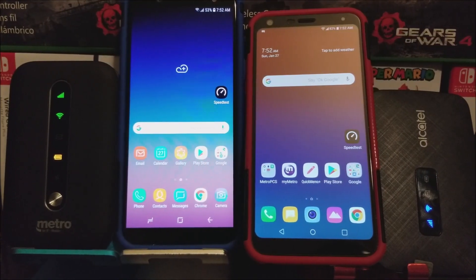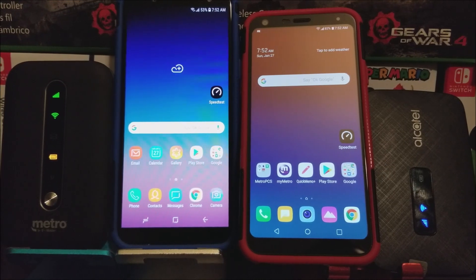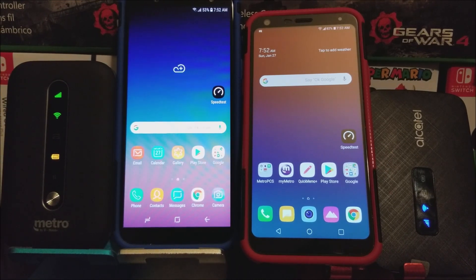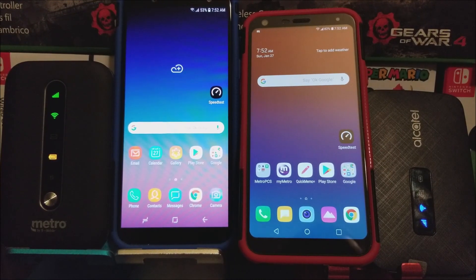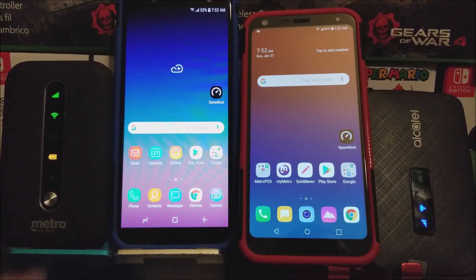Hi everyone, so today on this video we are going to be comparing both of the hotspot devices that are on Metro by T-Mobile. This one, the Alcatel LinkZone, was the first one that came out, and then we have the Metro Smart Hotspot that just came out. So now let's do a speed test to see which of the two is faster.